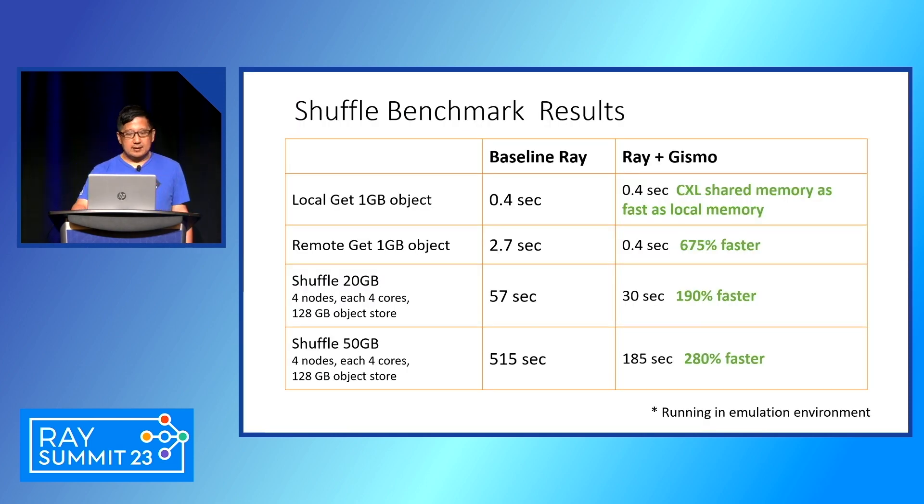To show more complete results from integrating Gizmo into Ray: for getting a local one-gigabyte object, baseline and Gizmo are the same — a great result, because the objects are placed in shared memory instead of local memory with no performance degradation. When the object is placed on a remote node, it's about seven times faster — instead of 2.7 seconds, you get the same speed as accessing a local object. The shuffle demo showed about half the time for 20 gigabytes, and for shuffling a bigger object the improvement is even more — we achieve about 2.8 times faster performance.